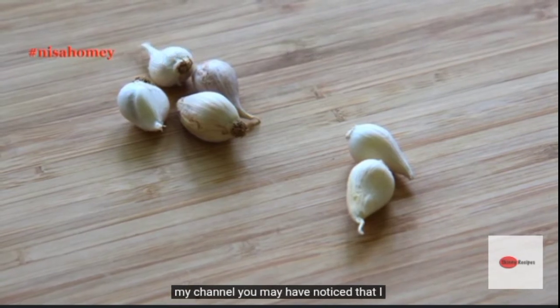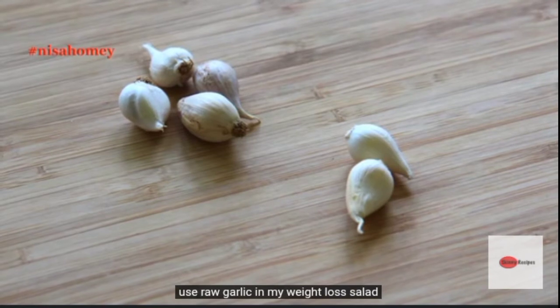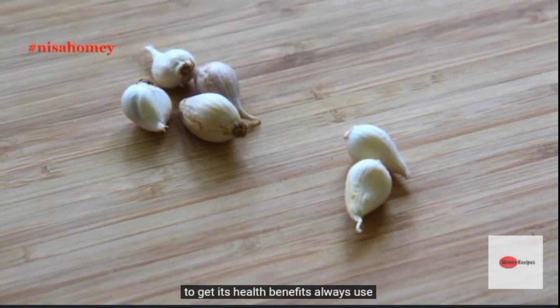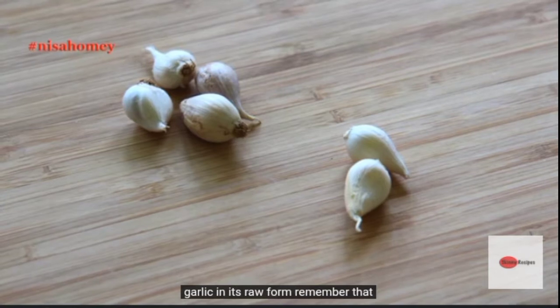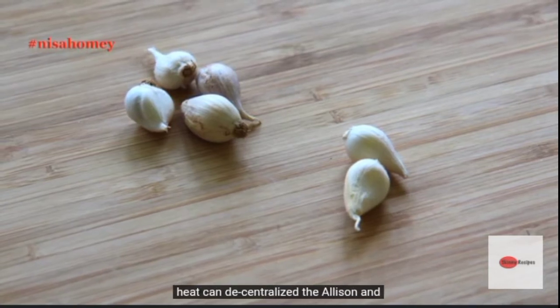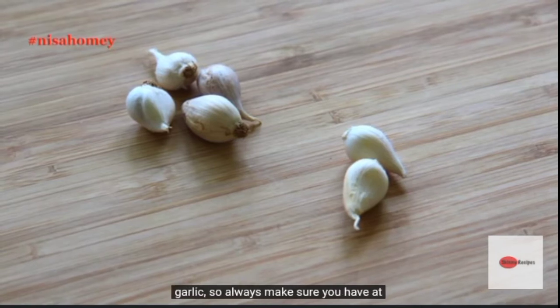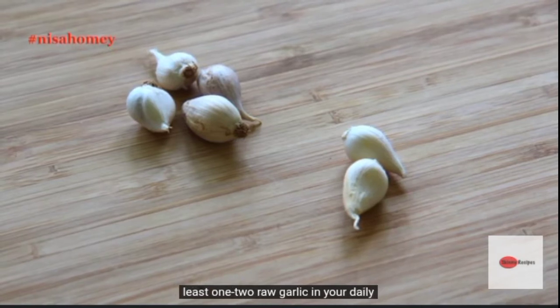If you are a regular on my channel, you may have noticed that I use raw garlic in my weight loss salad. To get its health benefits, always use garlic in its raw form. Remember that heat can decentralize the allicin and lessen the nutritional properties of garlic. So always make sure you have at least one to two raw garlic cloves in your daily diet.